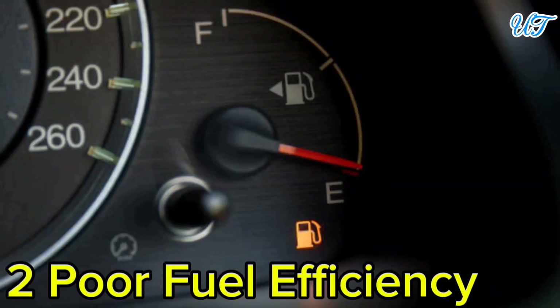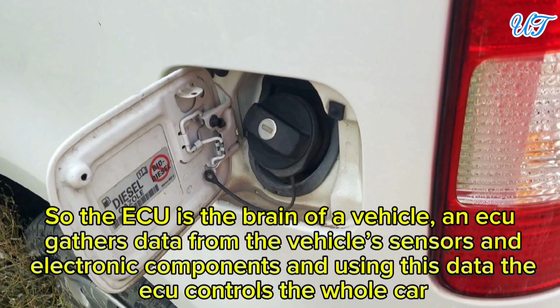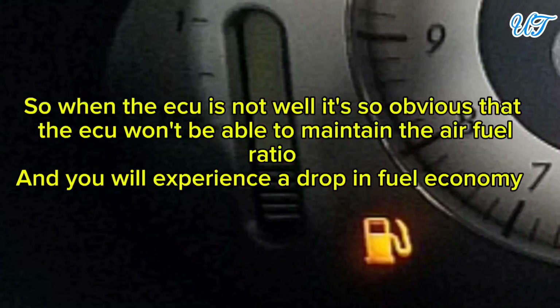Sign 2: Poor fuel efficiency. The ECU is the brain of a vehicle — it gathers data from the vehicle's sensors and electronic components and uses this data to control the car. When the ECU is not functioning well, it won't be able to maintain the proper air-fuel ratio, and you will experience a drop in fuel economy.